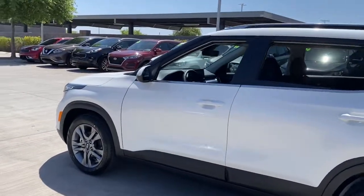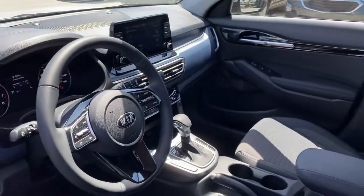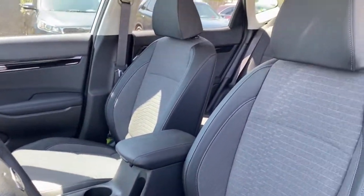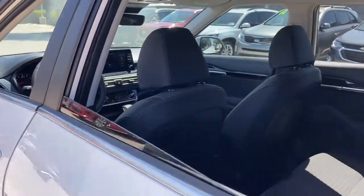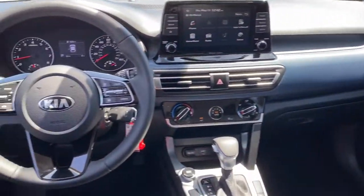The following are some of this vehicle's highlighted options: keyless entry, backup camera, heated mirrors, lane keeping assist, fog lamps, steering wheel audio controls, Bluetooth connection, aluminum wheels, rear spoiler, stability control.